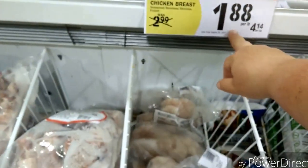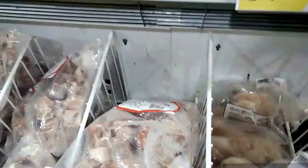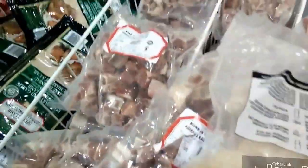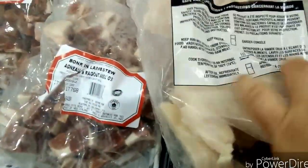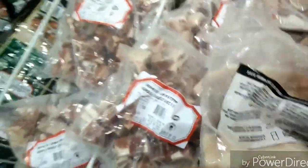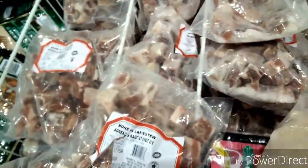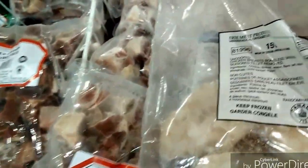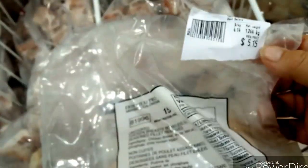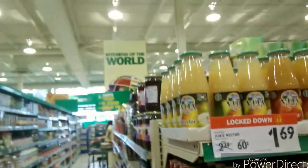And here's the crème de la crème — $1 a pound, $4.14 a kilogram. The package is 1.2 kilograms for about $5. You can't beat that.